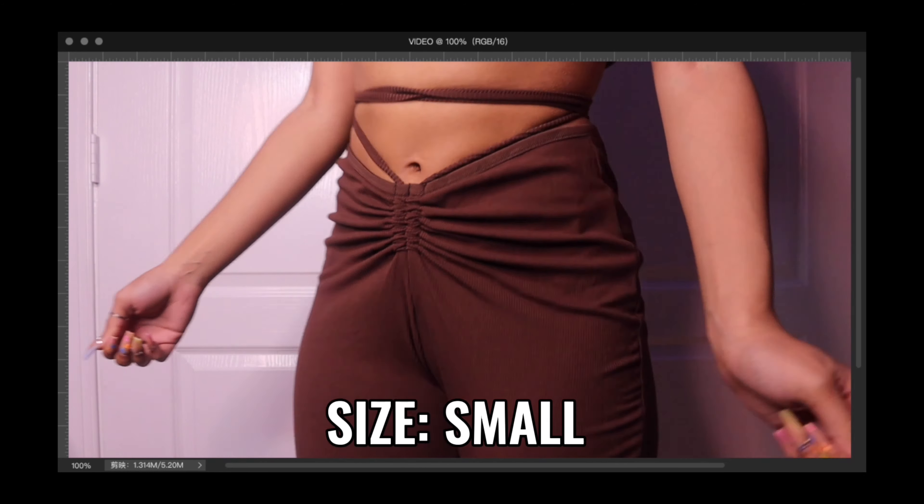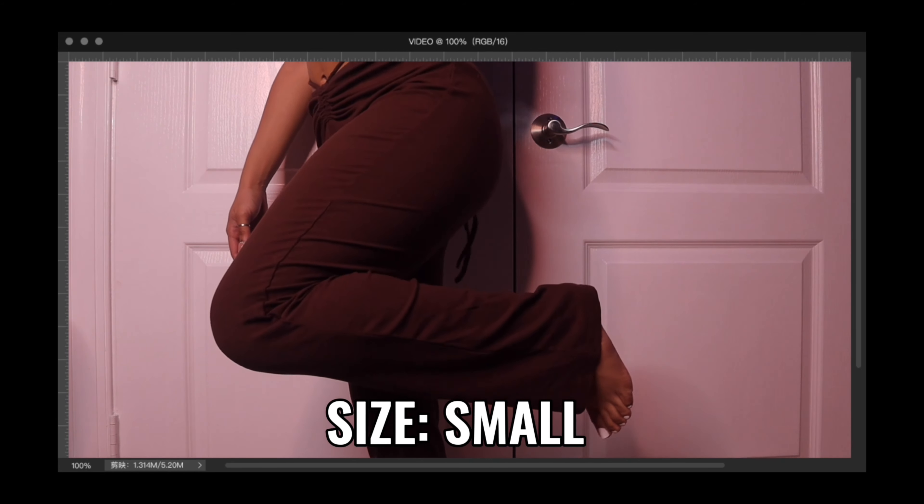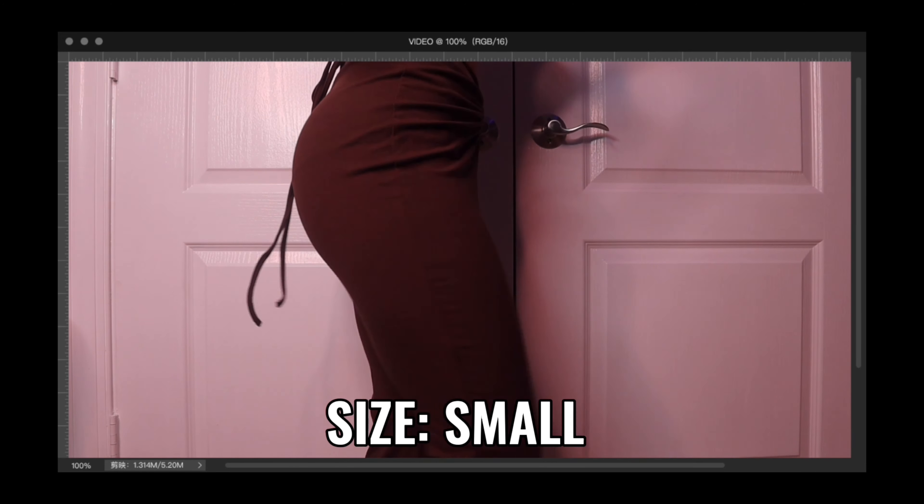You guys have probably seen these trending high-waisted pants — they give that 90s/early 2000s look with the thong V-shape peeking out. I got them in brown; they also have them in black on Shein, which I'm definitely purchasing next time. You can tie the strings however you want. I love how they accentuate the curves — not too loose, not too tight, just right. Chef's kiss. Shein, y'all did your thing with these.